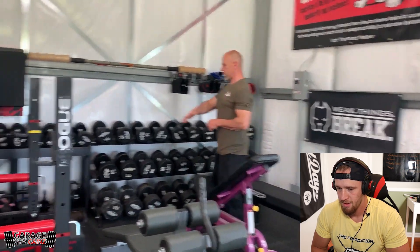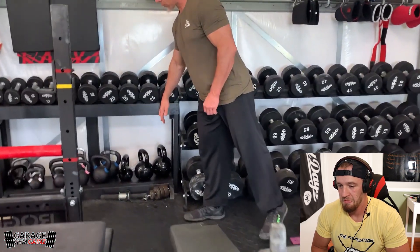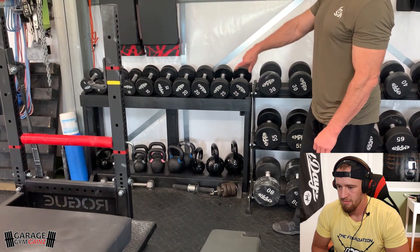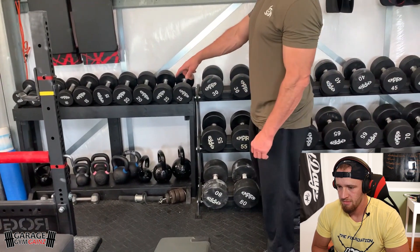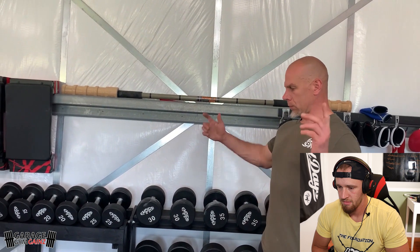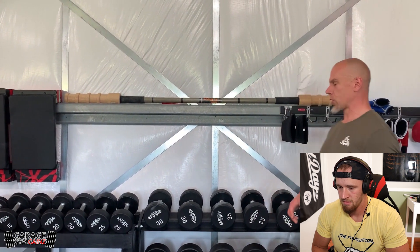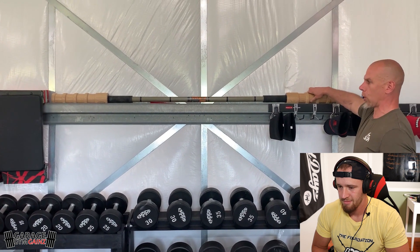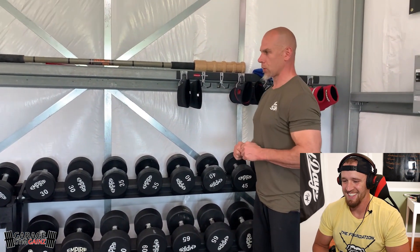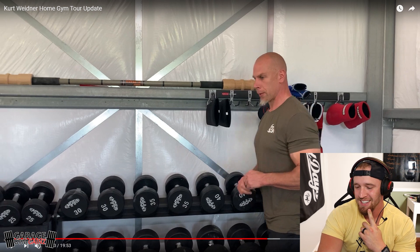The Rogue three-tier rack wasn't enough for all the dumbbells, so I actually built this extra rack from scratch out of wood and painted it. This is also where we have the earthquake bar - Dave's piece. You can combine the earthquake bar with kettlebells hanging off each side at multiple weights for serious shoulder stability work. I've actually never used one of those - this whole gym is full of stuff I've never used before. Awesome setup.